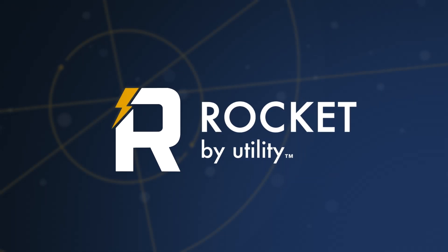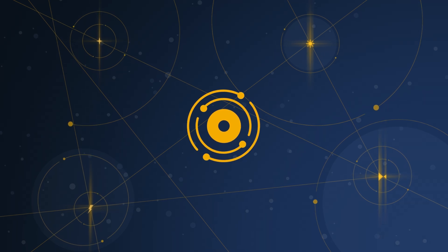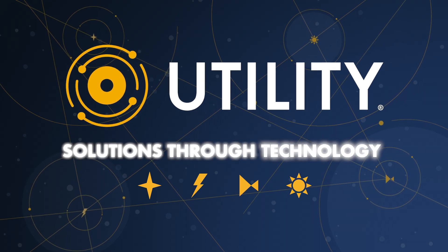Rocket is the only one of its kind, combining multiple functionalities into one robust device — part of Utility's universe of solutions, built to work together to provide ease and clarity through technology.